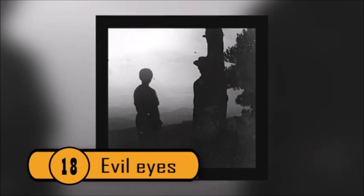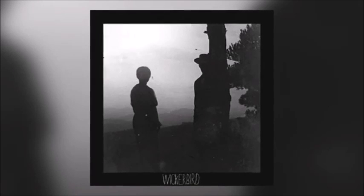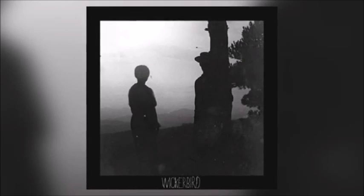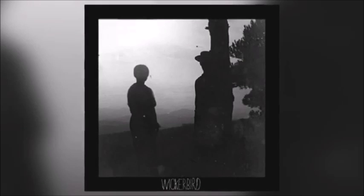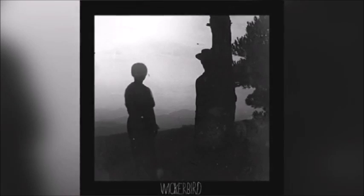Evil Eyes — Be it a trick of the light, some obscure photographic technique, or a real-life case of supernatural phenomenon, this photo of two dark individuals with bright eyes can send a shiver down anyone's spine.